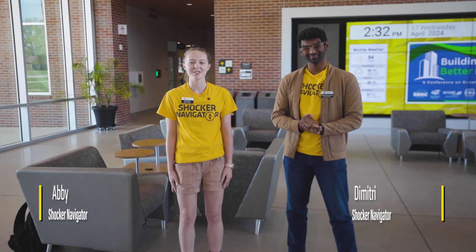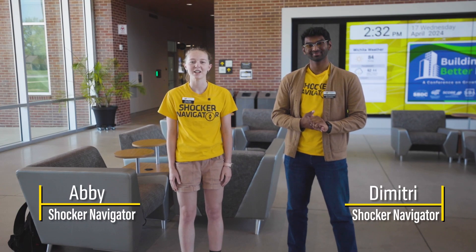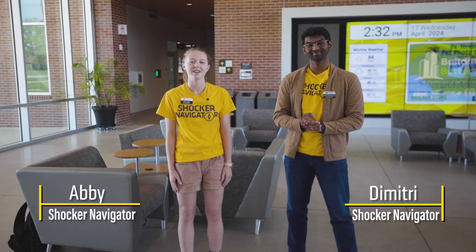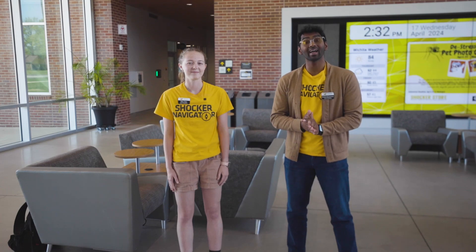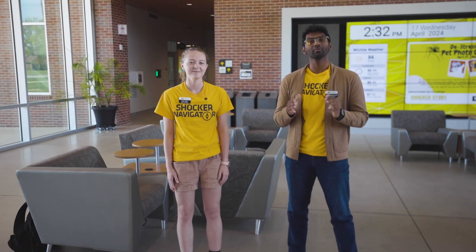Hi, my name is Abby. I'm a second-year student here studying biomedical engineering with a concentration in tissue engineering and a minor in mathematics. Hello, my name is Dimitri Senevirana. I am a fourth-year student here studying product design and manufacturing engineering on the pre-medicine path.